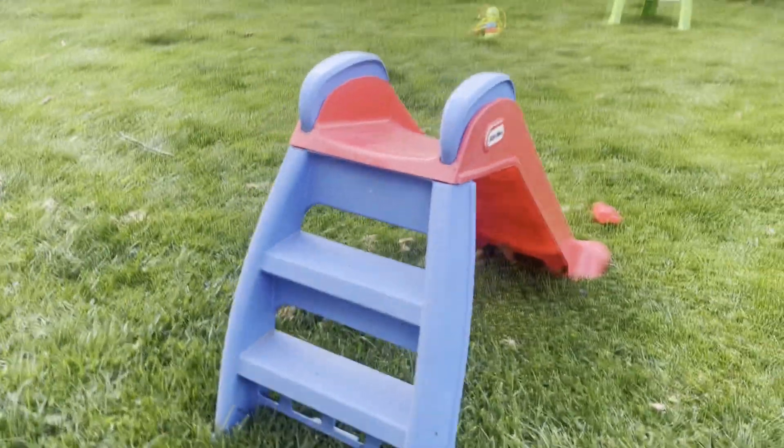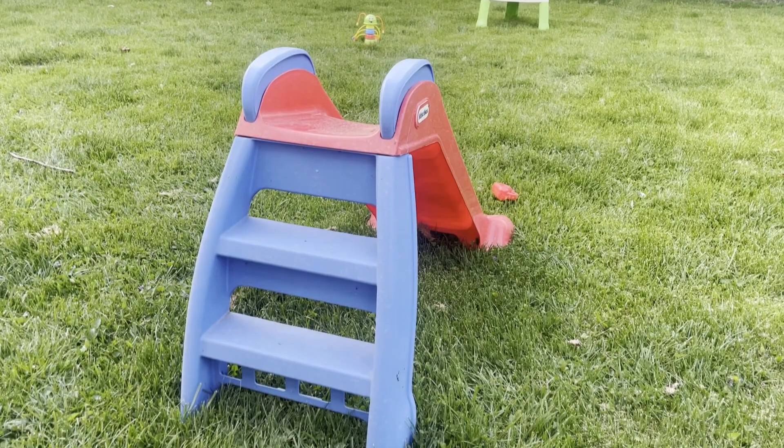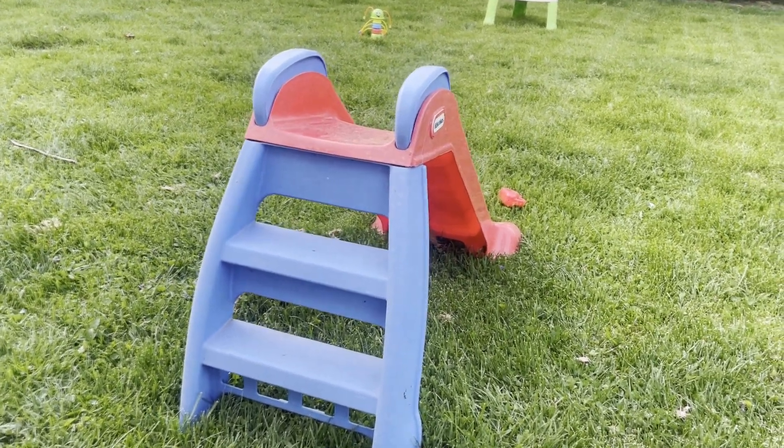It's a pretty small slide, so it's easy to set up. You could actually set it up in just a couple of minutes, and because it's so small it's also lightweight and easy to move, so it's portable as well.